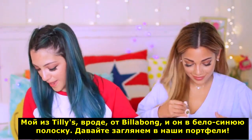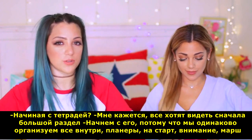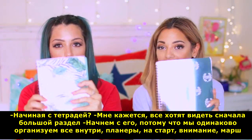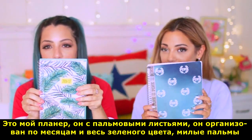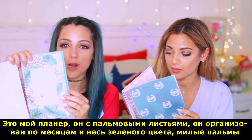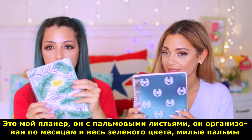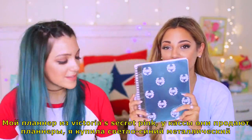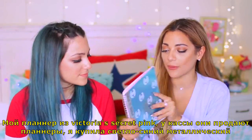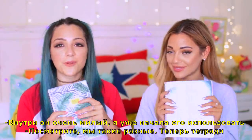Let's go into our backpacks. We'll do our big pouch first because me and Gabby organize our backpacks the same way. Let's start with planners. Mine is like a palm tree planner — it's organized with the months, it's all green and it's a really cute palm tree design. My planner is from Victoria's Secret Pink. On the way out while you're checking out they have planners as options. I got the light blue metallic one and the inside is super cute — I've already started using it.